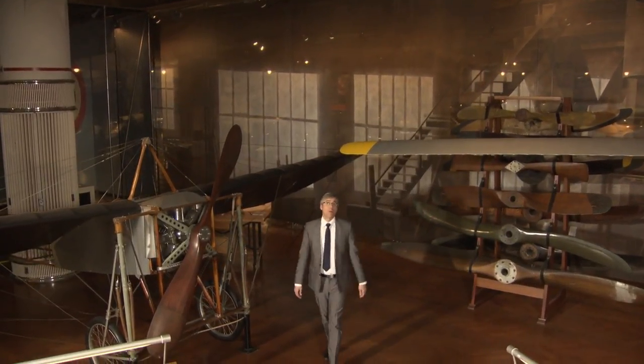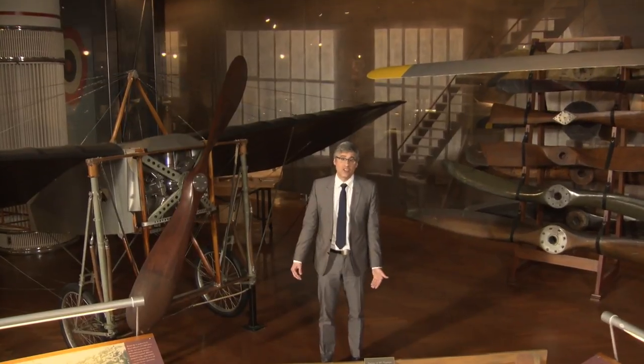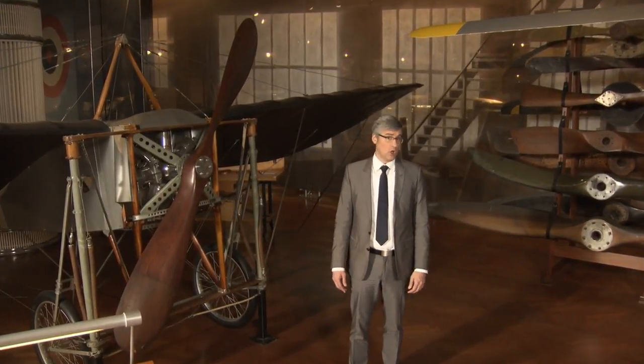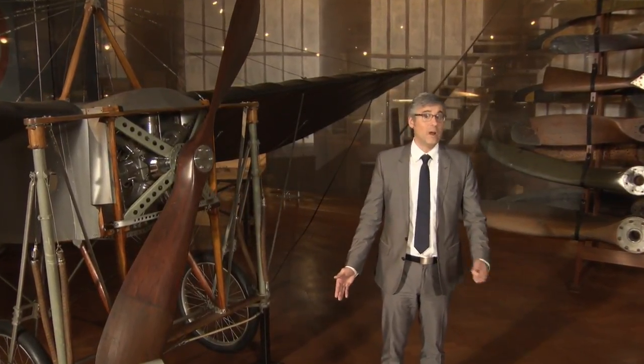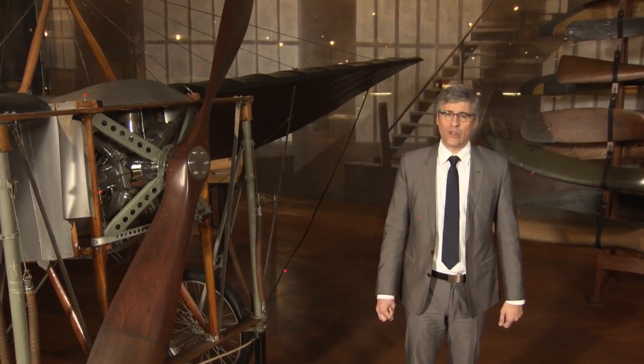We don't seem to pay much attention to our body temperature, unless of course we get sick or forget about that chocolate bar we stuck in our pocket. The heat we give off, along with the warmth of everything else around us, has always been pretty much invisible to the naked eye. Well, until now. Here's Adam Yamaguchi to explain.